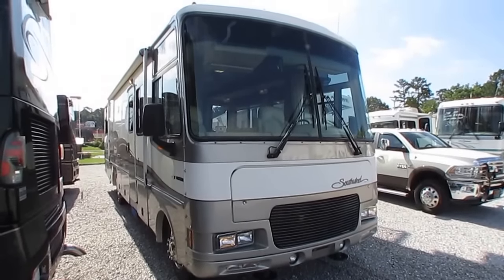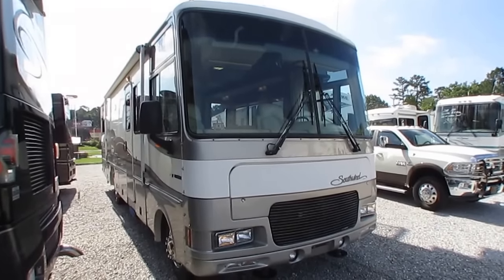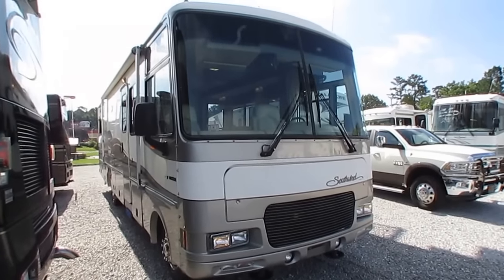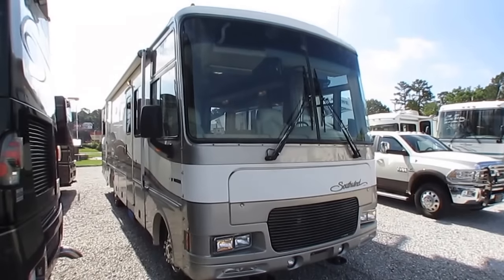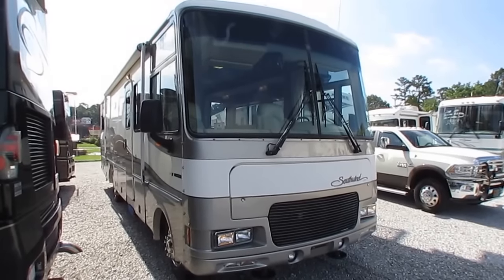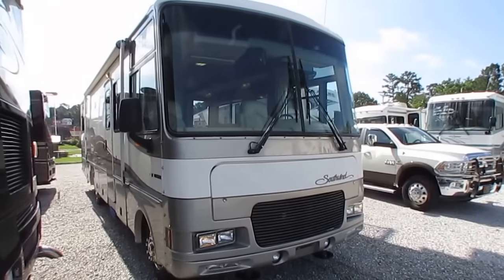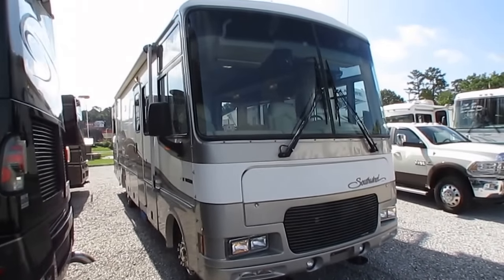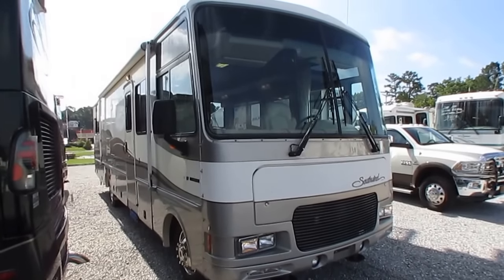Good afternoon, folks. Big Bo here with another great trade-in value from Parkway RV Center. For those of you who are on a budget or just looking for your first-time RV, I've got one today that's very affordable and very nice and clean. This was a trade-in, and they upgraded from this one to a $90,000 tag axle Monaco Dynasty diesel — a pretty significant upgrade. This is a 1999 Fleetwood Southwind, model number 32V.